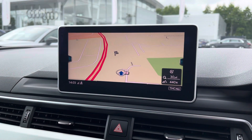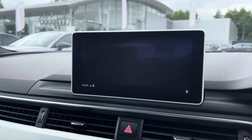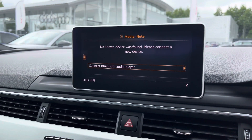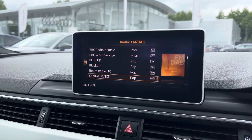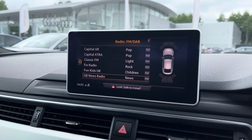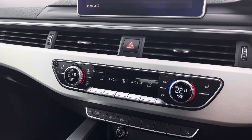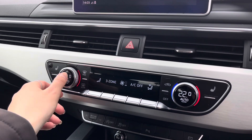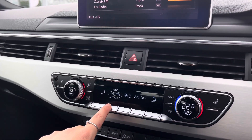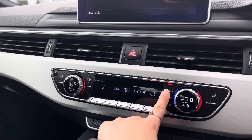The HD sat nav will provide you with the directions you need to get from A to B, and the telephone interface is really nice and smooth. The media players will be able to connect with your favourite devices, and DAB digital radio offers an endless list of radio stations. Front and rear parking sensors make parking up incredibly easy. We've also got the deluxe three-zone electric climate control, so you and your passengers will always have that perfect temperature.